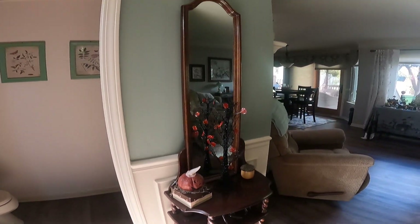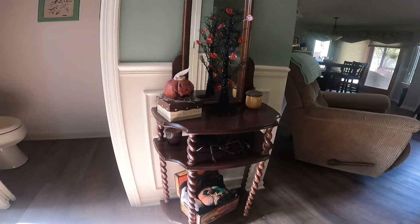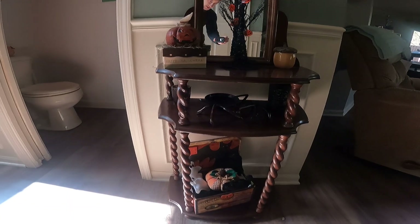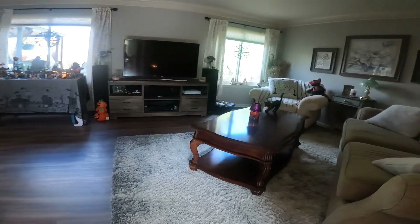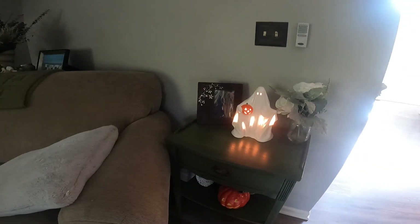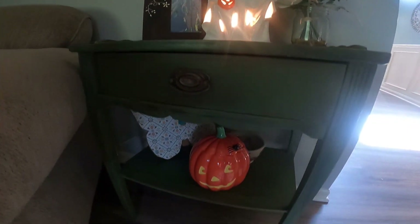Then we have this mirror decoration here, some more Halloween little trinket things, and a spider hiding in there. Coming out into the living room — some more stuff, a ghost, a white pumpkin.